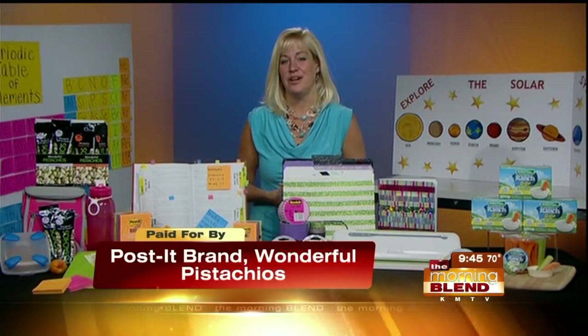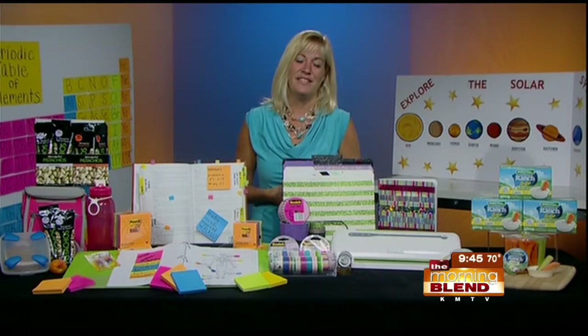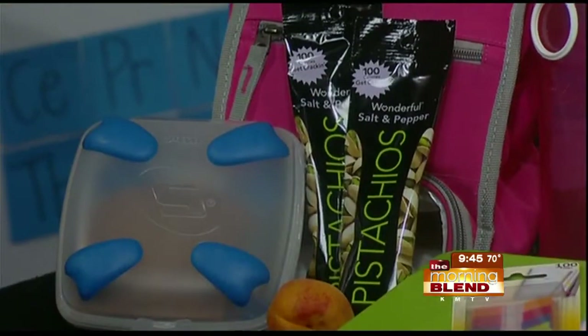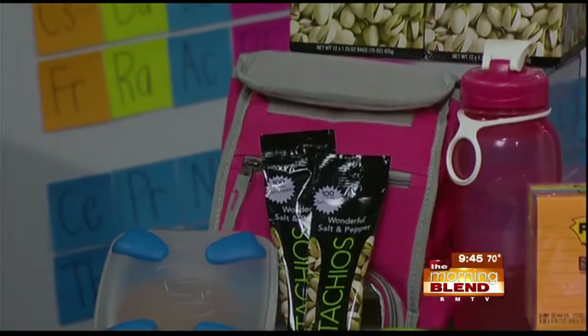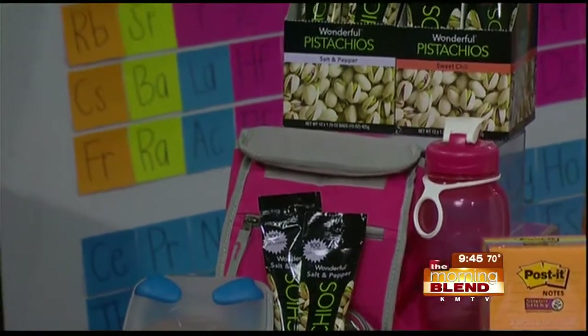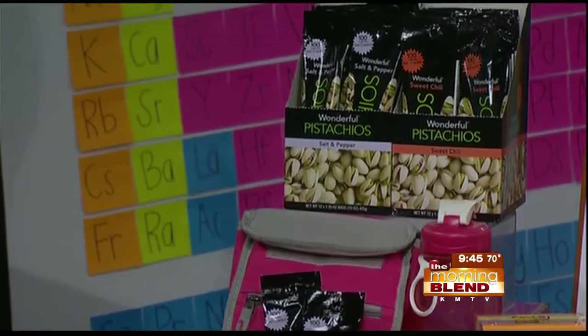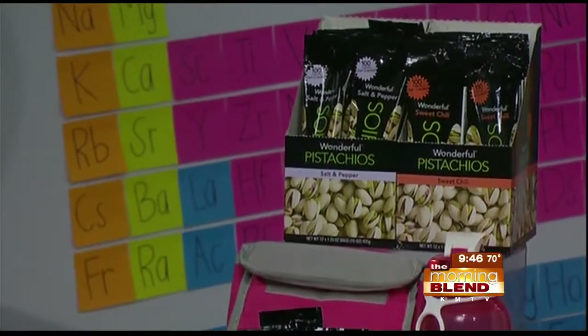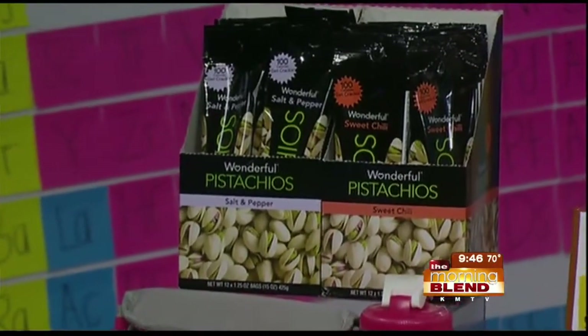One of the things I tell parents is to plan ahead. Usually the night before, I'll go ahead and prepack lunches, lay out their clothes, things like that. Lunches are something people always ask about — what kinds of snacks can you put in there? These wonderful pistachios are perfect for kids' lunches. They're a perfect size, nutritious and delicious, with great flavors like sweet chili and salted, and kids can have fun cracking them open.